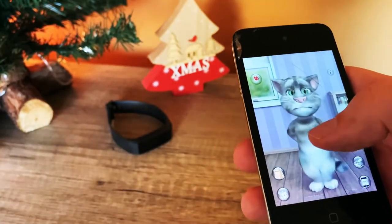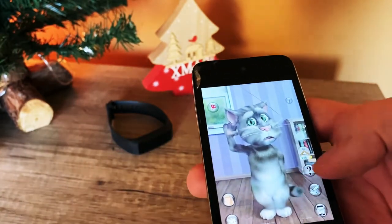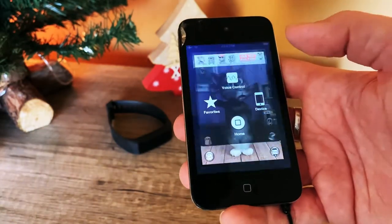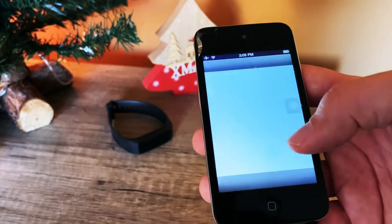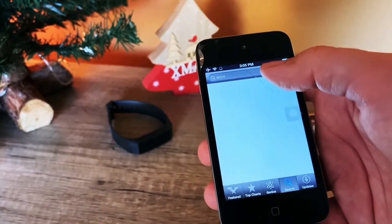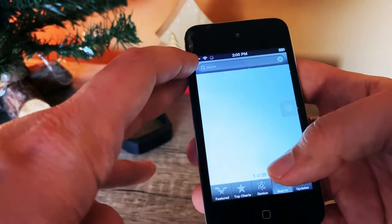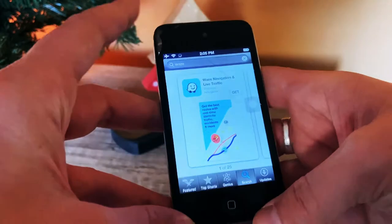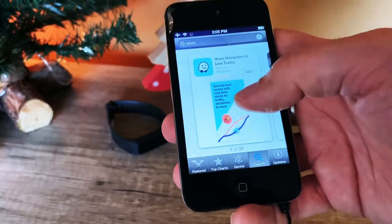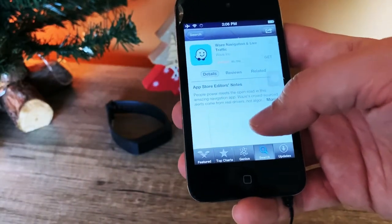Talking Tom had some nice features — it repeats what you're saying, which was a really funny app back in the day. Let's see how the App Store looks. It has nothing to do with the current state of the App Store. I've searched for Waze up here — it's connected to Wi-Fi. The difference between the iPod touch and iPhone is that internet connectivity on the iPod touch was only through Wi-Fi; there was no cellular connection.